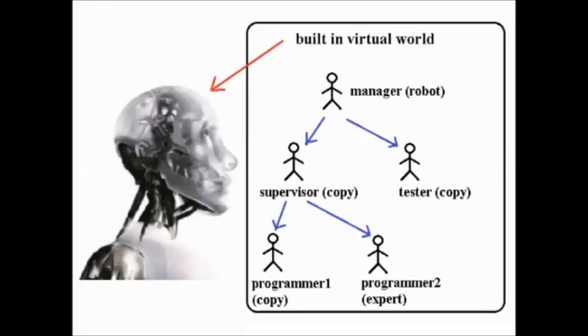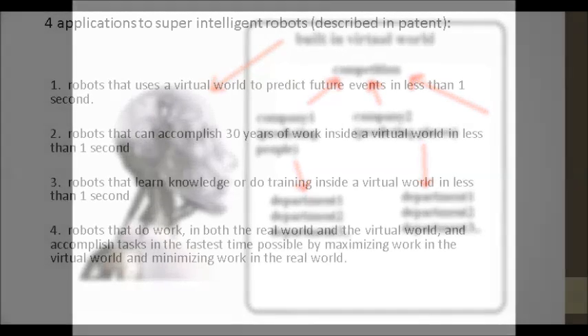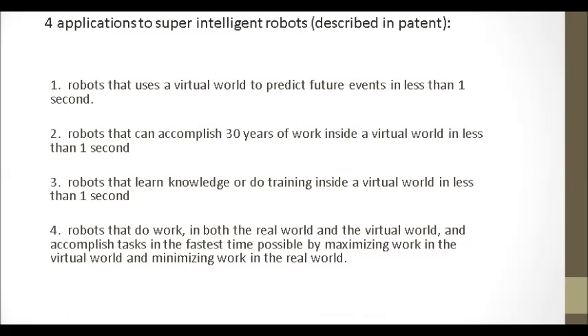This technology is also known as a super-intelligent robot. Inside the virtual world, each copy of the robot — called virtual robots — has their five senses and mind tricked to believe that events are happening. They won't know the difference between events in the real world and the virtual world. I think of this method as robots dreaming of doing work. Depending on the type of work the super-intelligent robots have to do, the procedures inside the virtual world are different. In the description part of this page is a link to my super-intelligent robot with detailed descriptions of four applications.